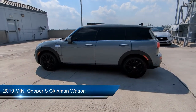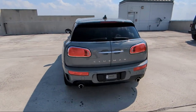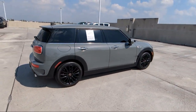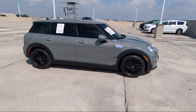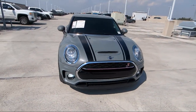It comes equipped with Sensatec Leatherette Upholstery, leather steering wheel with auto tilt-away, parking sensors, rain-sensitive windshield wipers, rear-view camera, enhanced USB and Bluetooth connectivity, sport leather steering wheel, keyless entry, rear spoiler, steering wheel controls, and has less than 45,000 miles on the odometer.